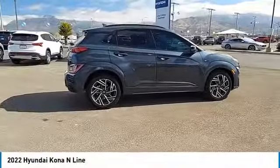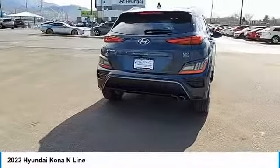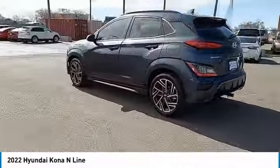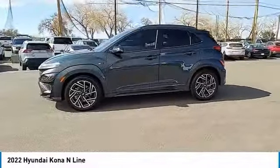Take a ride in the 2022 Kona. The Hyundai Kona provides a wide variety of functionality in a small SUV body. The energetic design is perfect for those looking to marry their adventurous side with their urban lifestyle.